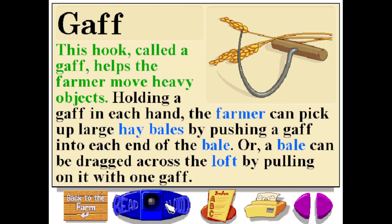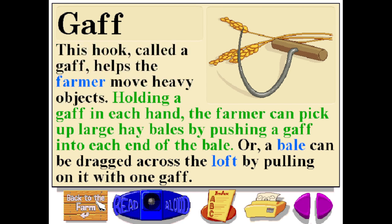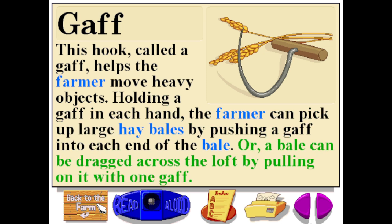This hook, called a gaff, helps the farmer move heavy objects. Holding a gaff in each hand, the farmer can pick up large hay bales by pushing a gaff into each end of the bale. Or, a bale can be dragged across the loft by pulling on it with one gaff.